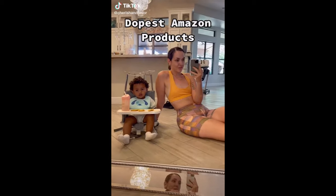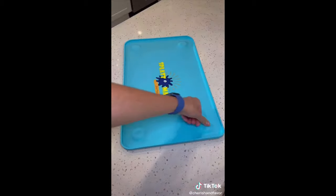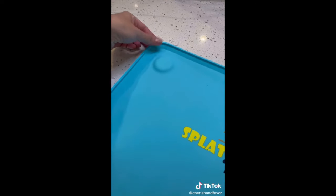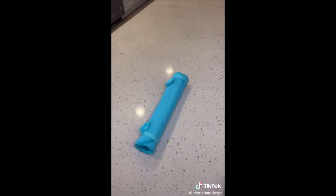Dopest Amazon products for parents. This thing is called a splat mat, and it was just released onto Amazon. It's made out of silicone and has a really strong suction cup on each corner to keep it from moving. It's perfect for arts and crafts or mealtime, and it rolls up for easy travel and easy storage. There are so many ways you can use this thing.